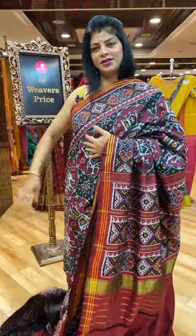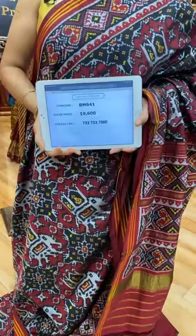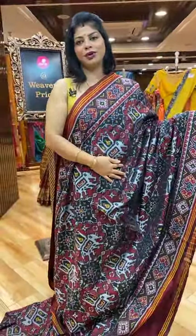It's around 19,600 — yes, I'm correct. 19,600. BM641 is the saree price code. Very lovely shade — black and maroon.